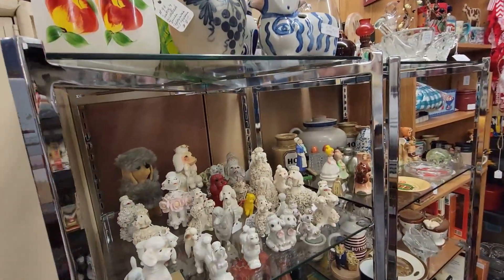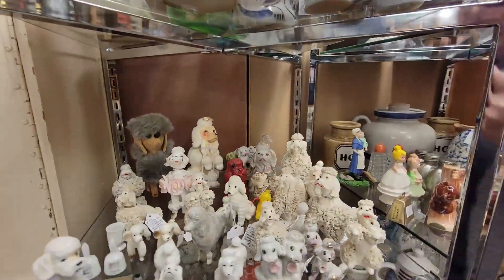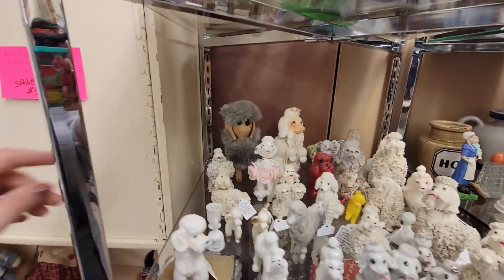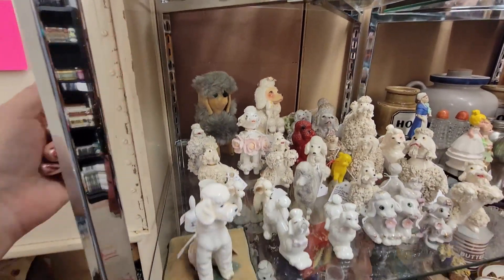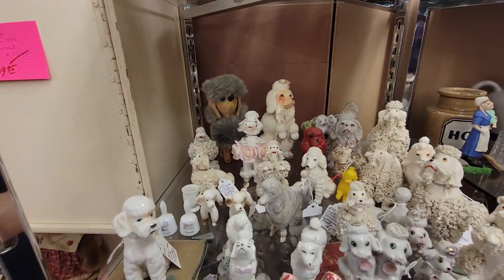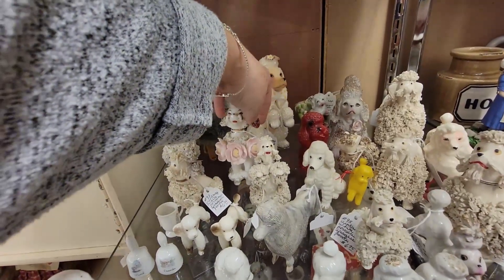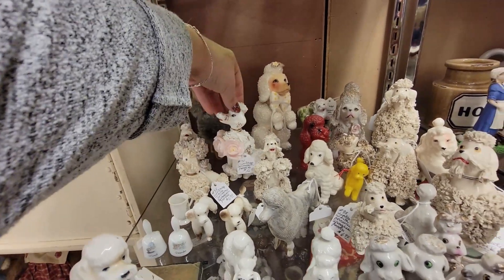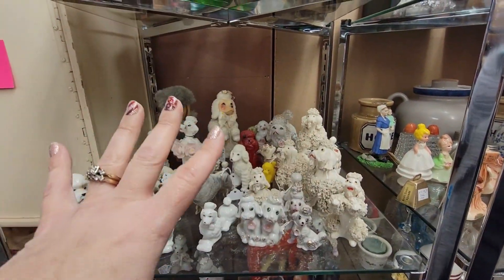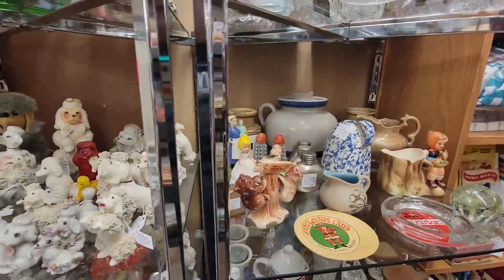This is a booth that has a lot of poodles. There's a Kamar poodle. I've seen these poodles before and they're very nice. This one's $16.95. We need to maybe have a sale on the poodles.